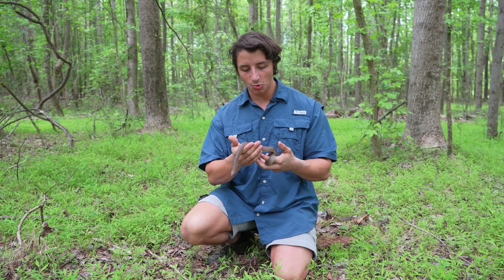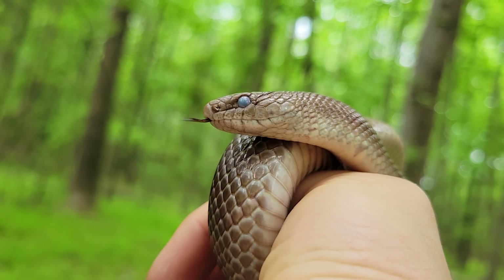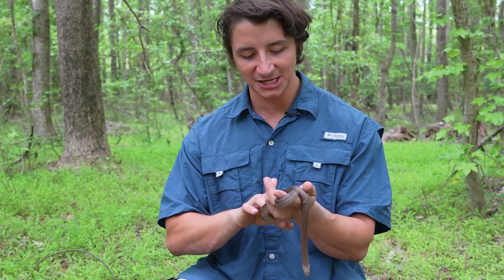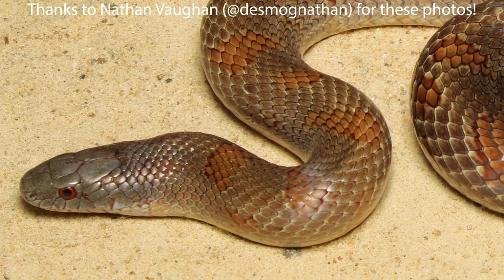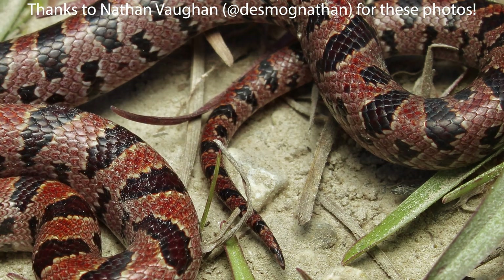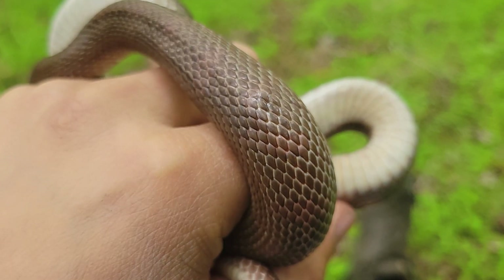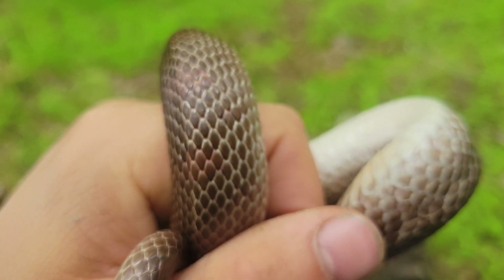This individual is not necessarily a great example of how beautiful these snakes can be — this one is actually currently in shed. Sometimes these can be red or yellow and really, really beautiful, especially in coastal areas. But here in the Piedmont, I would say that this brown coloration is actually far more common.